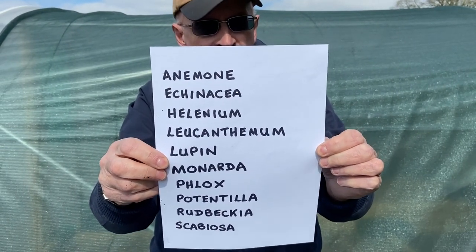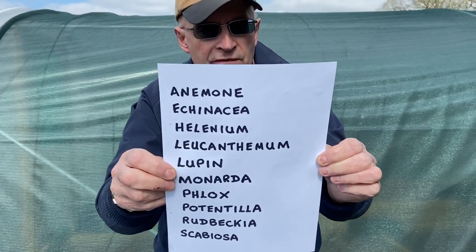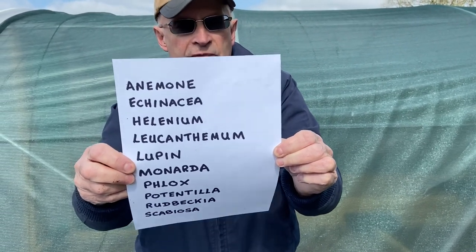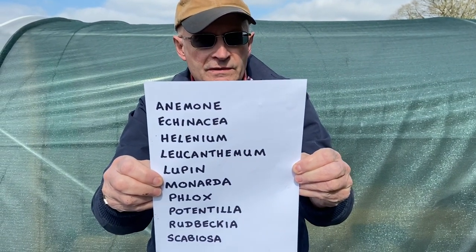We propagate most of these ourselves, often by dividing the roots, cuttings of different sorts, and sometimes by seed. But obviously you can also buy these perennials from good garden centres and nurseries as well.